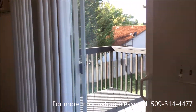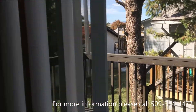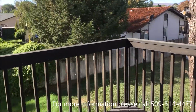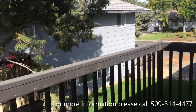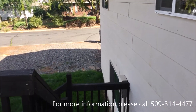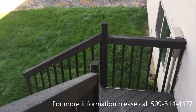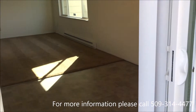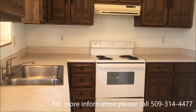The sliding door here leads us out to the deck that we have. It's very nice to have a garden table out here. I'll go back inside so I can show you the rest of the house.